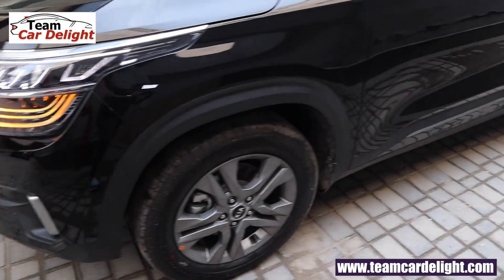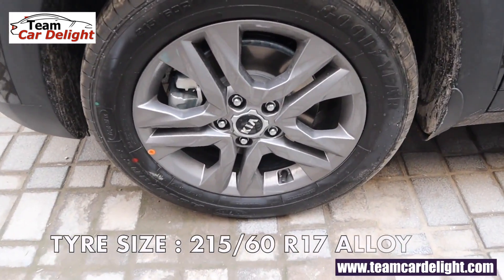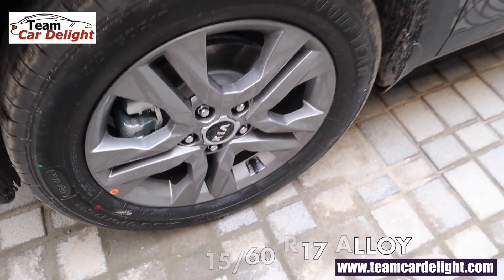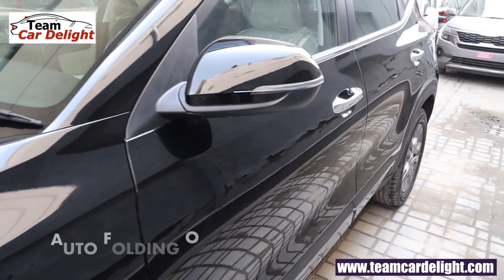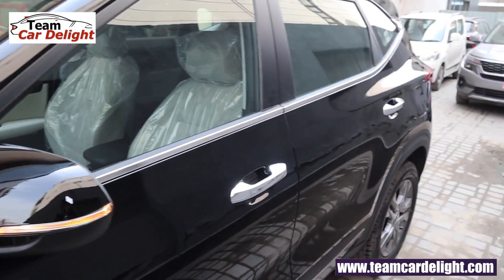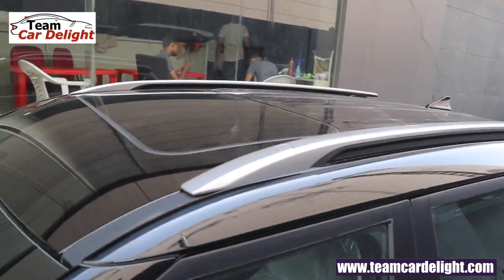Here we have wheel arches, side body cladding, and waistline molding. 17-inch hyper metallic alloy wheels with 215/65 section tires are available. Auto-folding wing mirrors, A-pillar with glossy black finish, window frame chrome, and door handles are available.